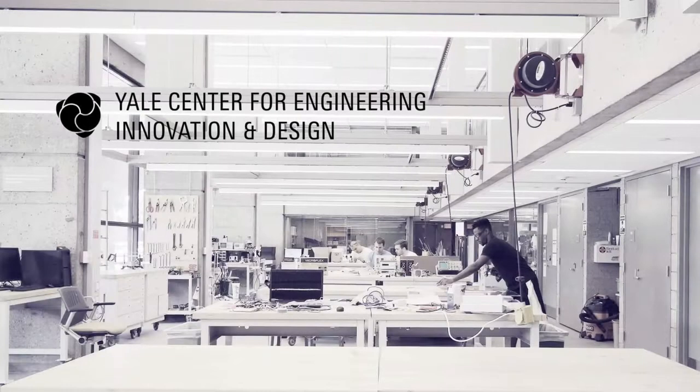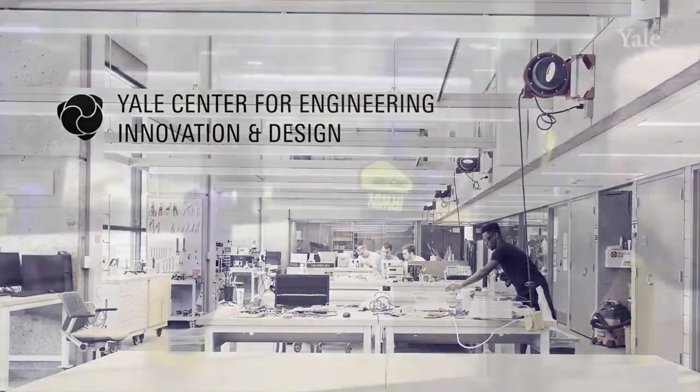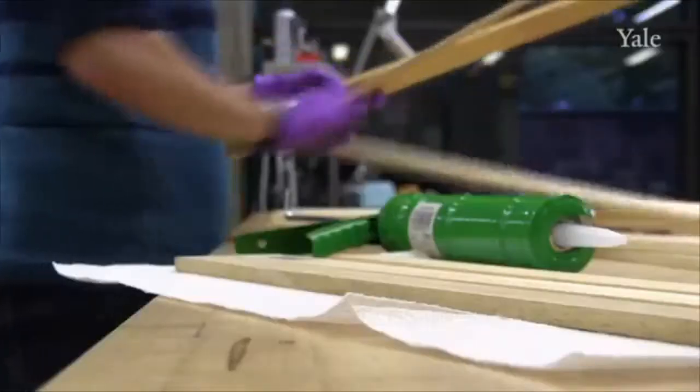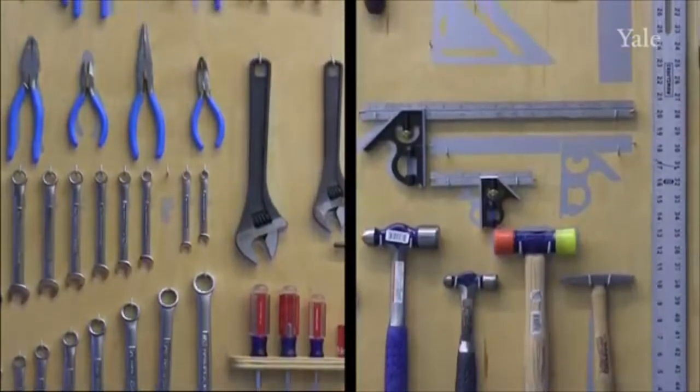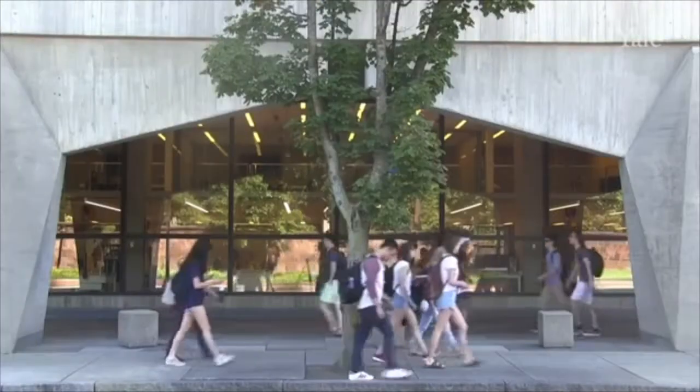The Yale Center for Engineering, Innovation, and Design, or CEID, serves as a hub for collaborative and interdisciplinary design activity. Since opening in 2012, its goal has been to enable the design, development, and actualization of ideas from the whiteboard to the real world.